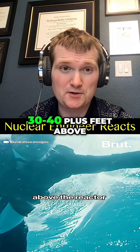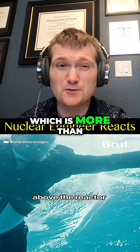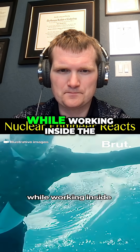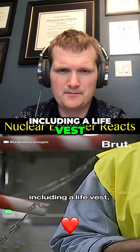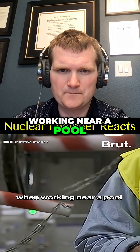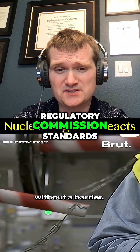Workers operate 30 to 40-plus feet above the reactor fuel assembly, which is more than enough protection from radiation. While working inside the containment building, the worker was wearing the required safety gear, including a life vest, which is mandatory when working near a pool without a barrier — per OSHA standards and Nuclear Regulatory Commission standards.